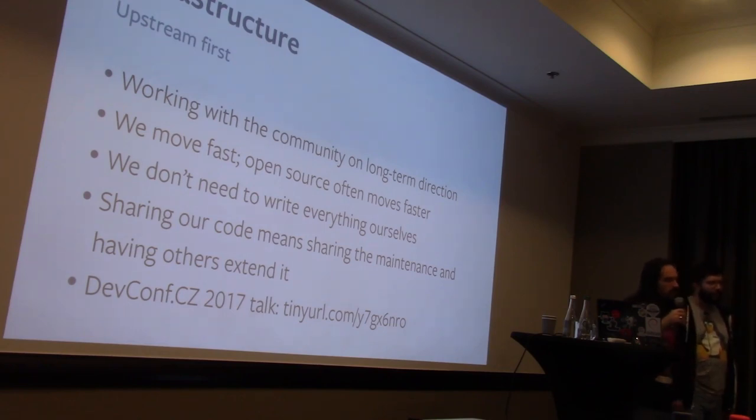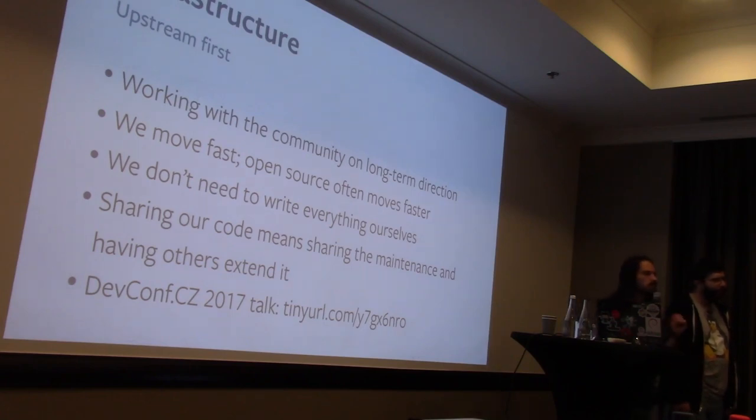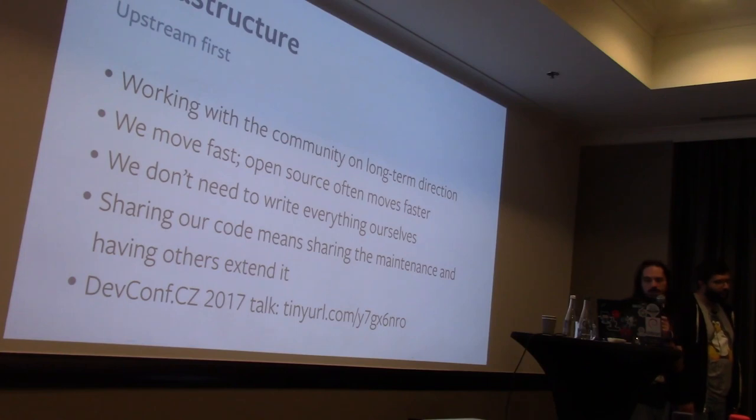When we want to write features or fixes for other software, the joy of contributing that back is that we get to share in the maintenance. If we contribute a feature or a fix, other people use it, other people maintain it, and we share the burden. We gave a talk about this upstream philosophy at DevConf CZ 2017 — there's a link if you want more detail.